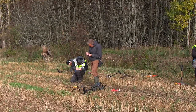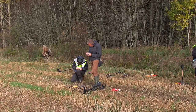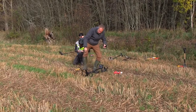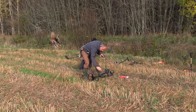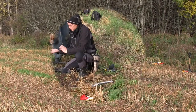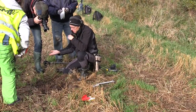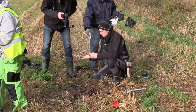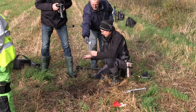It seems like this area where we started is very productive. Michael Lander found a piece of silver — what we call chopped silver. And here is another member who found a small piece of an Arabic coin.